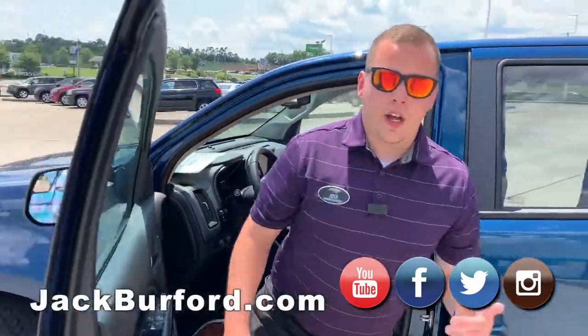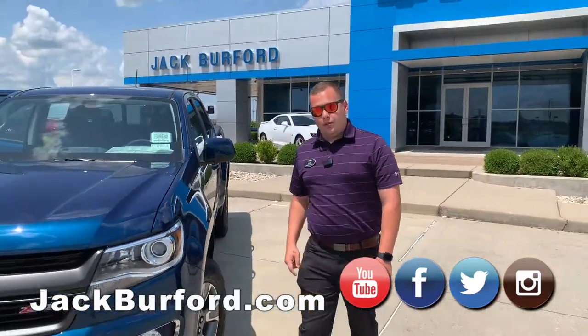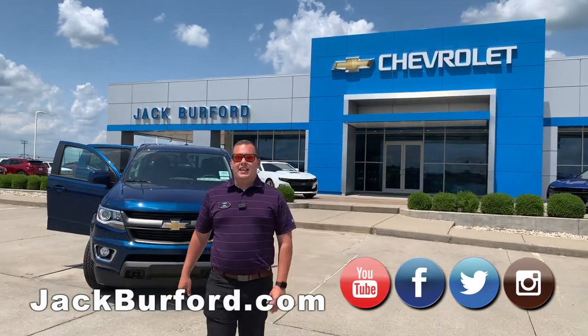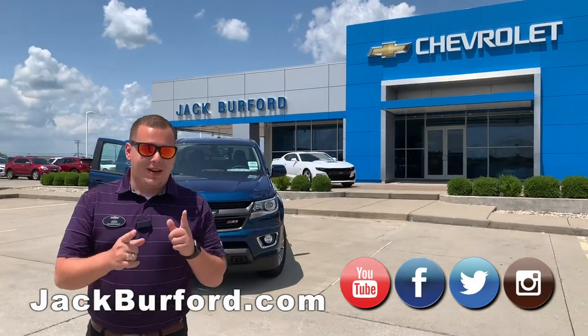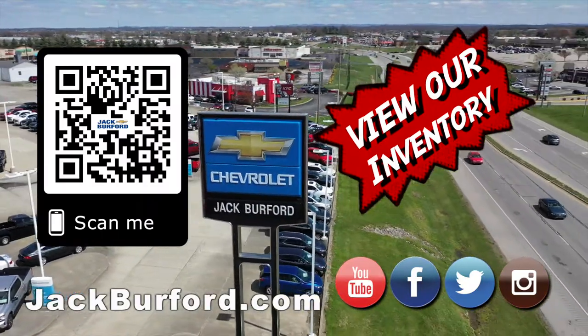Learn more about this vehicle and other vehicles we have here at Jack Burford Chevrolet. Visit us online at jackburford.com. Don't forget to subscribe to our YouTube channel — you'll see a lot of great content just like this being posted daily, if not more than once a day. We're located at 819 Eastern Bypass here in Richmond, Kentucky. Can't wait to see you — and of course shop 24/7, 365 at jackburford.com.